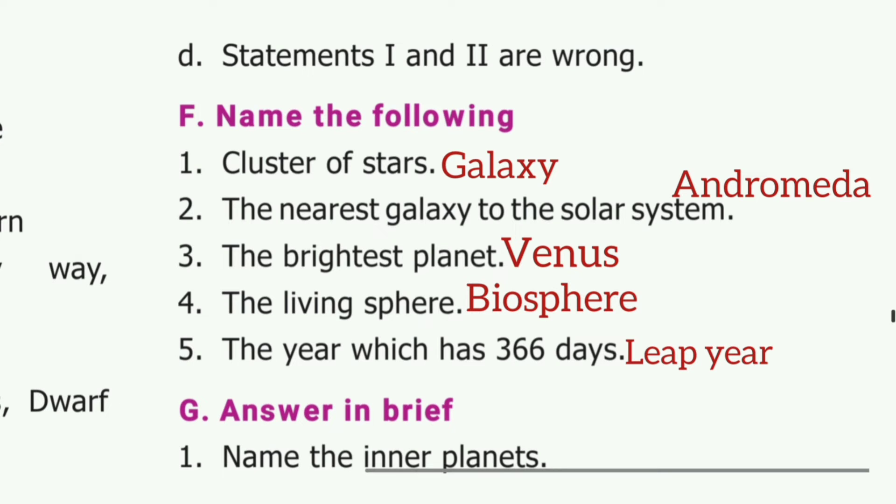Name the following. First one: cluster of stars — the answer is galaxy. Second one: the nearest galaxy to the solar system — the answer is Andromeda. Third one: the brightest planet — the answer is Venus. Fourth one: the living sphere — the answer is biosphere. Fifth one: the year which has 366 days — the answer is leap year.